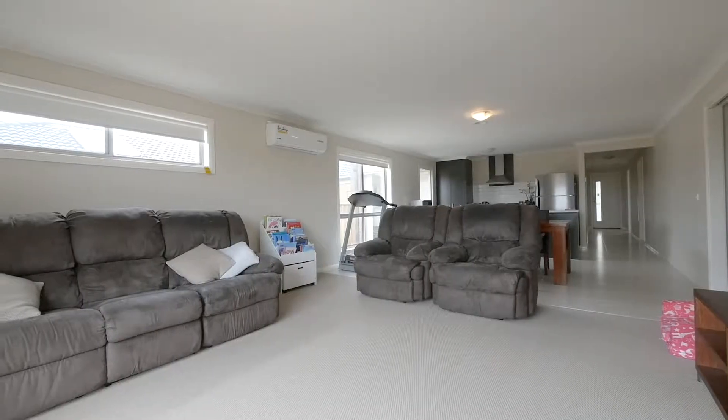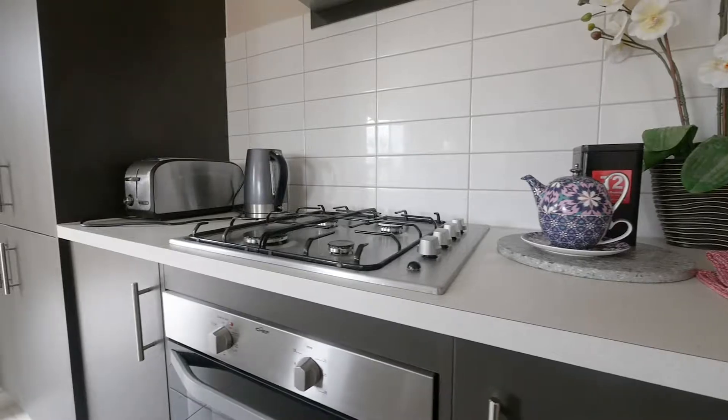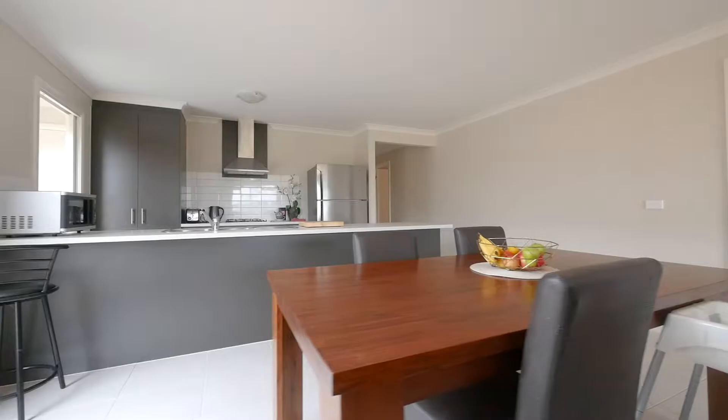The open plan living and meals area opens up to a lovely kitchen with modern stainless steel appliances including a dishwasher, ample cupboard space, and a huge island bench ideal for entertaining.